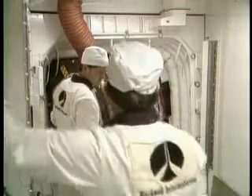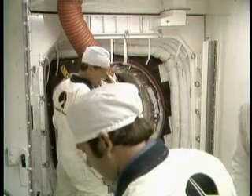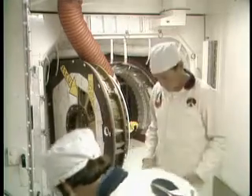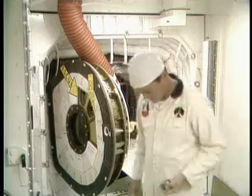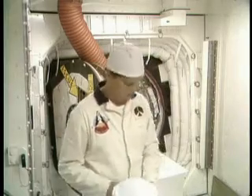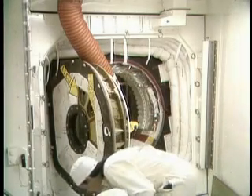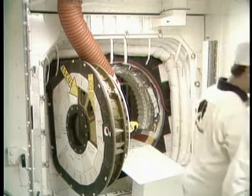This is Shuttle Launch Control at T-minus two hours, five minutes, and holding. At the present time, the closeout crew has finished removing the foam plastic covers which cover up the hatchway and some of the other hardware around the door area leading into the orbiter. These are protective coverings which are used during the period that the orbiter is just in a benign state in between a launch attempt, to prevent any damage from occurring to any of the areas up there.